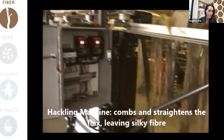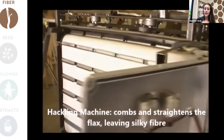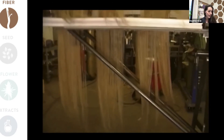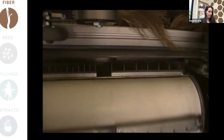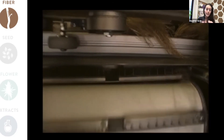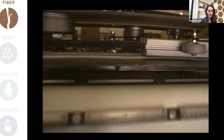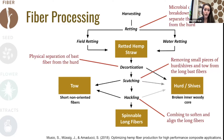Now we're ready for the hackling step, which is essentially a combing and aligning machine. Here's what one of these small-scale machines looks like — that's the fiber that comes out at the end of the process. It's a series of combs with increasingly tighter spacing of their teeth as we move across the processing line. Once we've finished with scutching and hackling, we have long, spinnable hemp fibers. Across these different steps we've also separated out other important products like the hurd or shives, as well as the tow — short, non-aligned fibers that have many other applications.